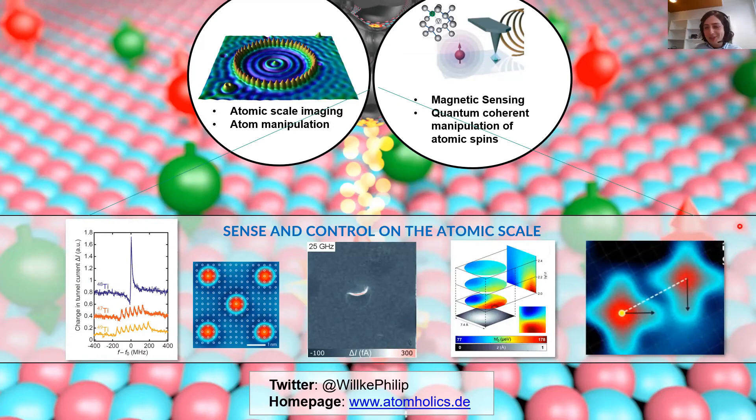Thanks a lot, Philip, for this really outstanding talk about the potential of ESR to manipulate single atoms. First question: can you see magnetic frustration with ESR? Potentially yes — Kai Young showed a trimer that goes in that direction. You have to be very careful about what you build since the tip field might break the symmetry by giving the atom under the tip a slightly higher field than the others, but in principle, yes.